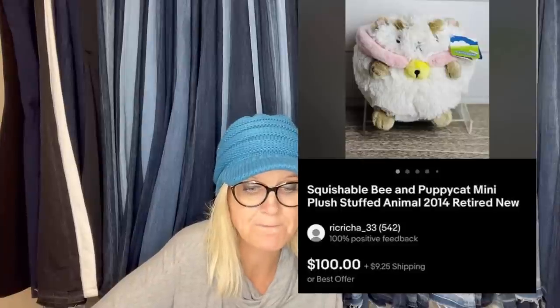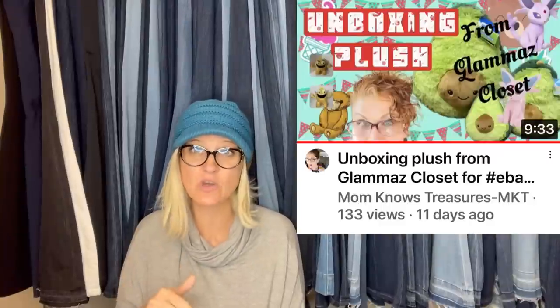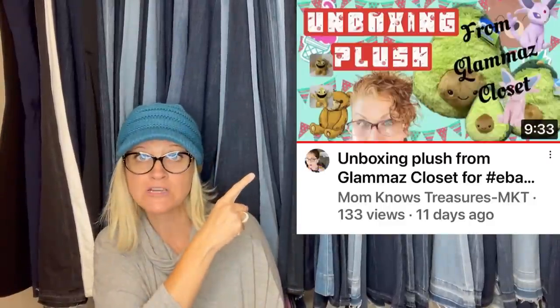Got this at a resale store and paid $1.50, sold for $100. It is a Squishable bee and puppy cat mini plush stuffed animal, 2014 retired. I just watched a video by YouTube channel Mom Knows Treasures — she got a Squishable also that sold for big money. Squishmallows are one thing, but these Squishables are also a Bolo in some cases. If you see those, look them up, and definitely go check out Mom Knows Treasures.